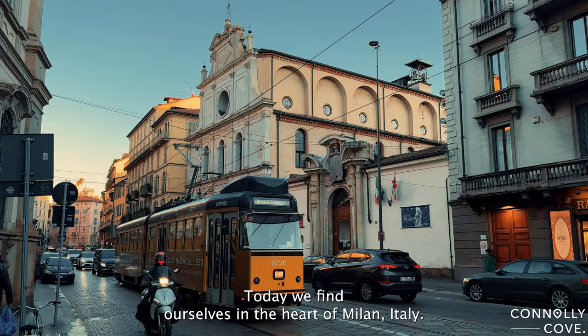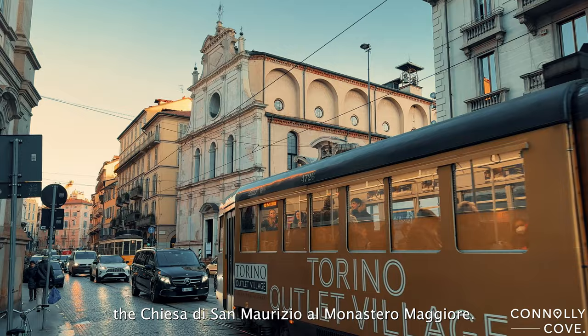Today, we find ourselves in the heart of Milan, Italy, standing in front of a true architectural treasure, the Chiesa di San Maurizio al Monastero Maggiore.